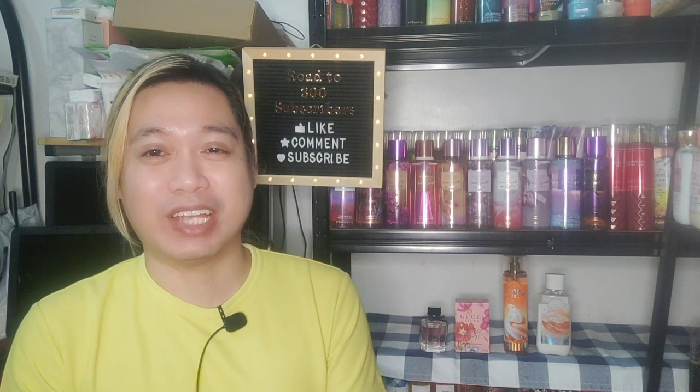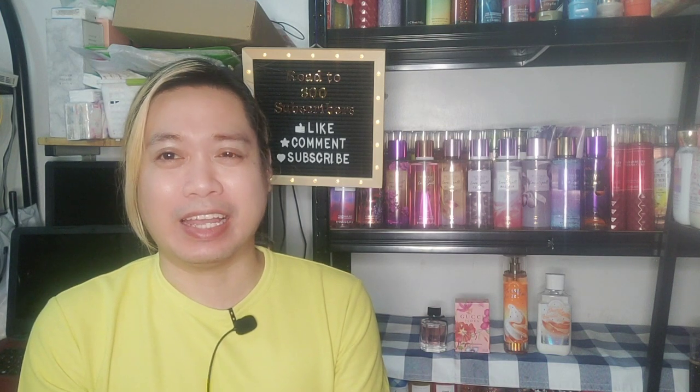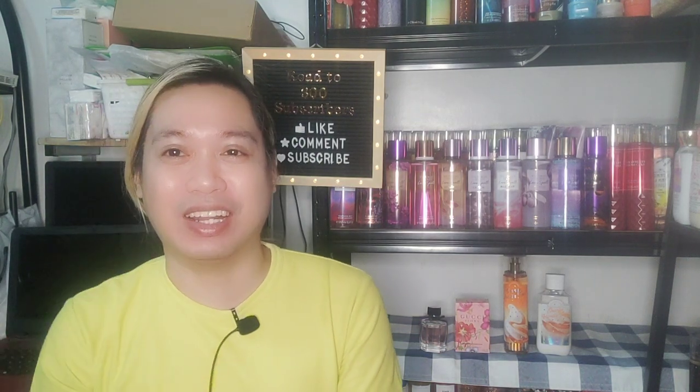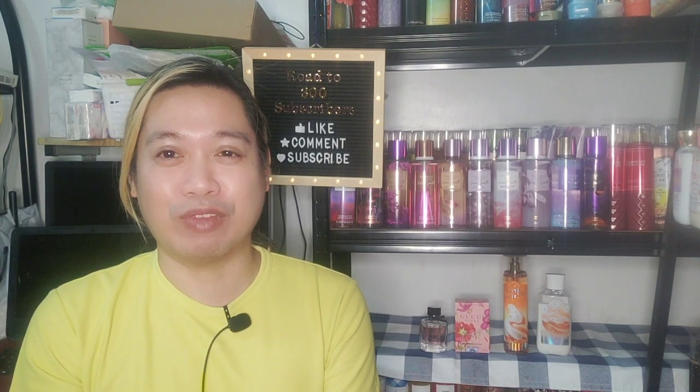Hello everybody, thank you for clicking on the video and welcome to my channel. My name is Jared and we're going to do something a little different today. I believe this would be the very first time I'll be doing a review of a perfume. With my channel we've been talking a lot about Bath & Body Works and Victoria's Secret reviews, so I'm very excited to do this video. Let me go ahead and introduce to you the scent we're going to talk about today.